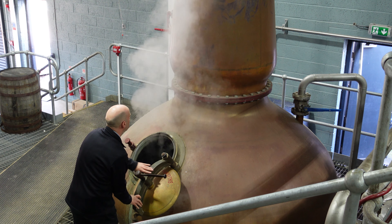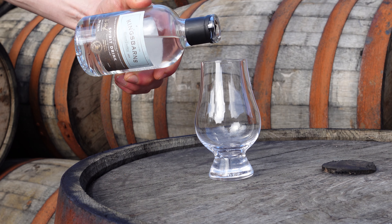At the end of the day we end up with about 850 litres of new make spirit for every shift, and that's at about 73% alcohol by volume.